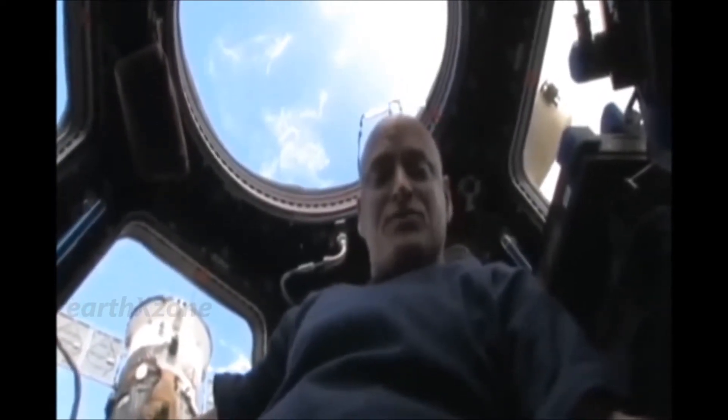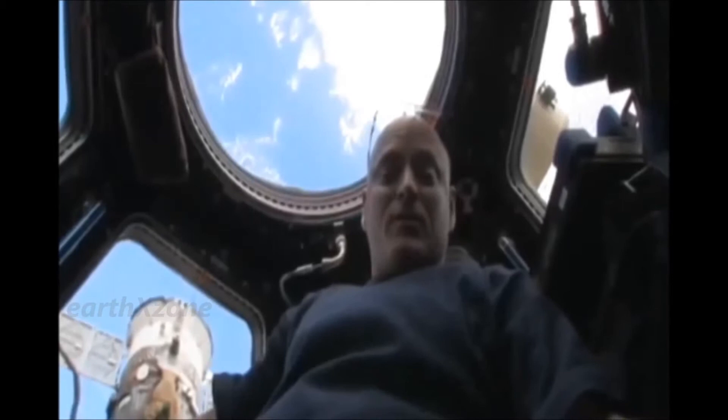My name is Scott Kelly, and this is the cupola of the International Space Station. The cupola is a small module that provides a vantage point to see outside of the space station, mostly for robotics operations — we have occasionally visiting vehicles that approach the space station that we have to grapple with the space station's robot arm.